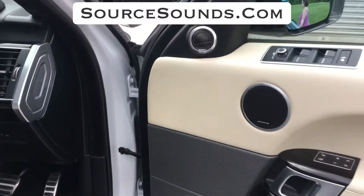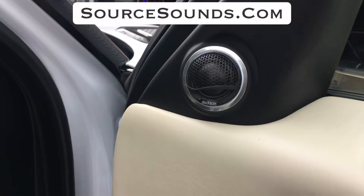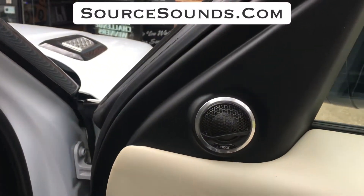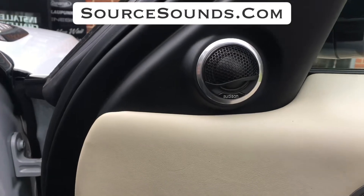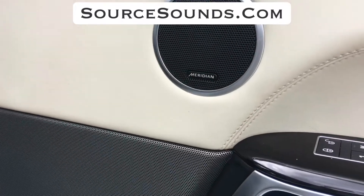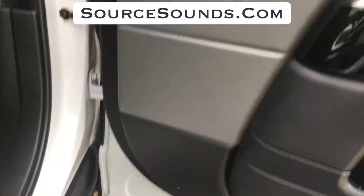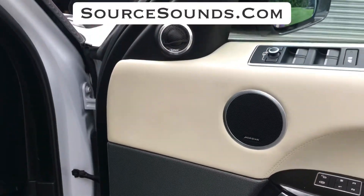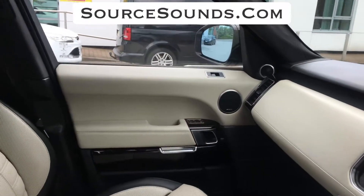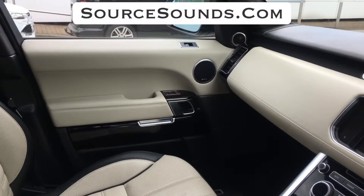Now I'll go through to the audio side of things. We've installed the Audison Voce tweeter in the stock location, and we've even retained the little silver ring from the factory Meridian tweeter. Our mid-range has gone in the stock location on the door card, and the factory woofer is still in the stock location. So this looks exactly as it should — you can see the vehicle is pretty much all back together and it just doesn't look any different.